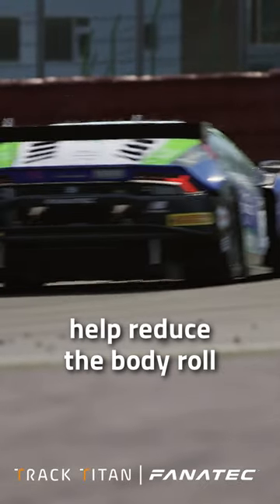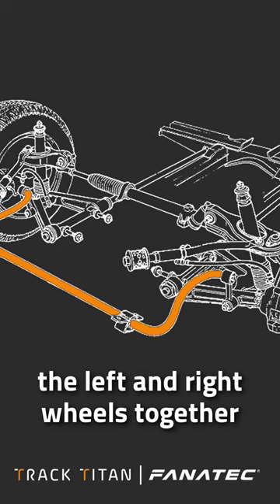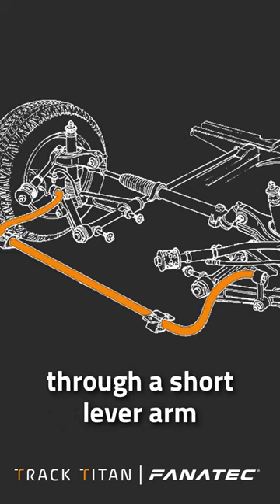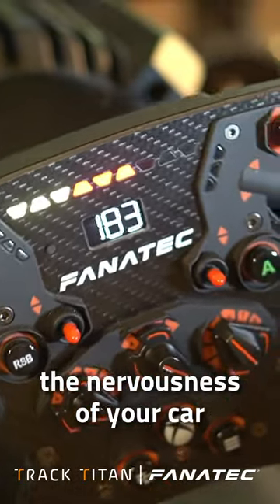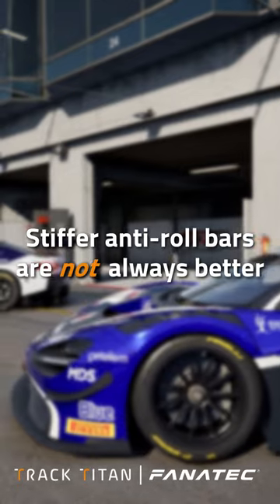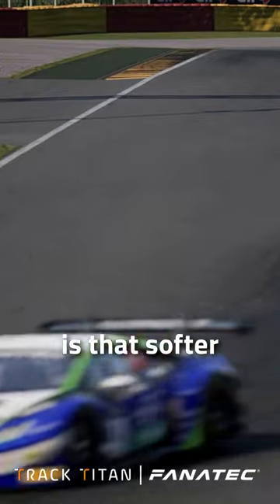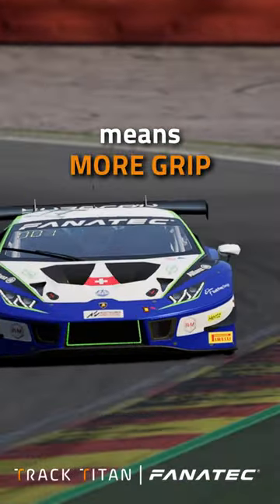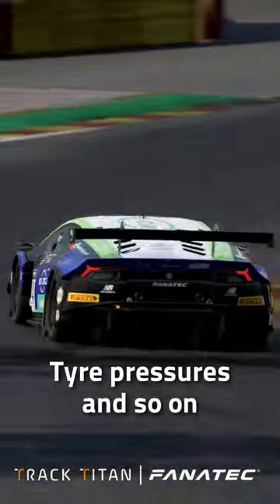The anti-roll bars help reduce the body roll of your car during cornering. They connect the left and right wheels together through a short lever arm and greatly affect the nervousness of your car. A common misconception is that stiffer is always better, which is not true. A rule of thumb you can work with is that softer most often means more grip, which goes for the anti-roll bars, for the springs, tire pressures and so on.